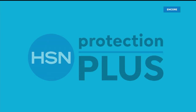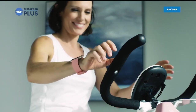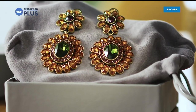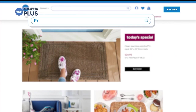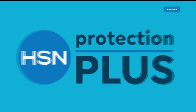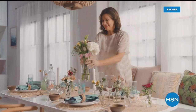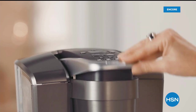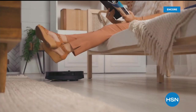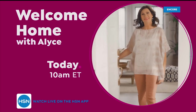Worry about one less thing with HSN's Protection Plus plans — electronics, fitness equipment, even jewelry can be covered. Shop smart and protect your purchase; it's easy to add at checkout. Search 'protection plus' at HSN.com for more details. They say home is where the heart is — join us today at 10 a.m. for your weekly look at the latest ways to make your home a haven.